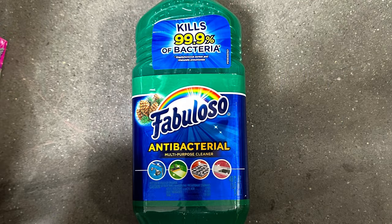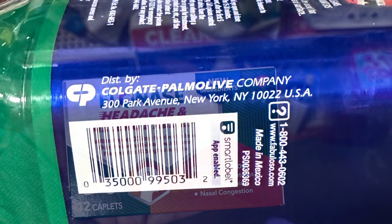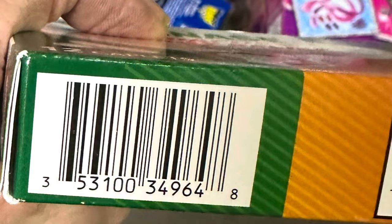It's got the antibacterial Fabuloso on clearance for $2.03 — there is your UPC. This Flonase headache and allergy relief for $2.57 — here is your UPC.